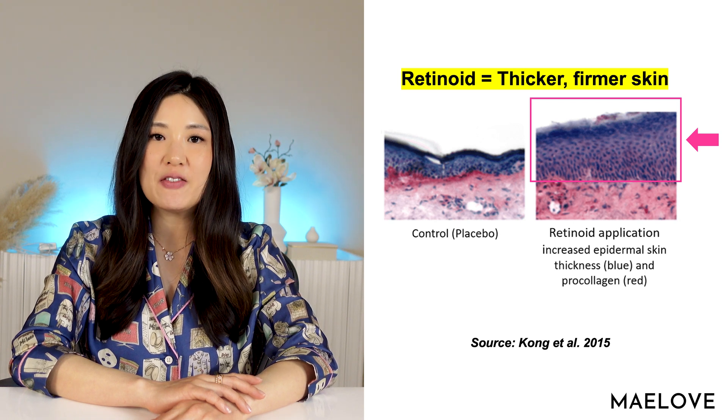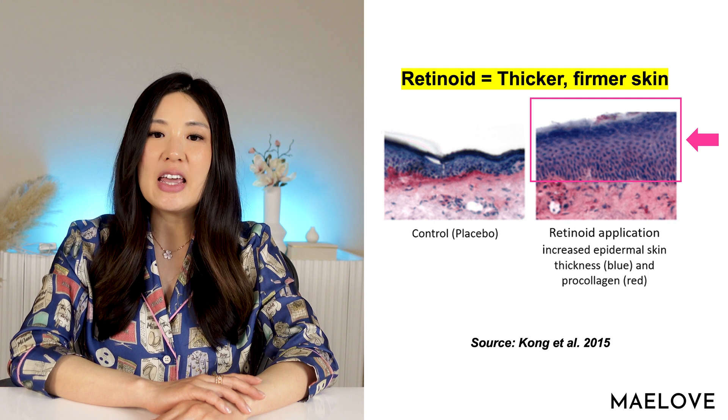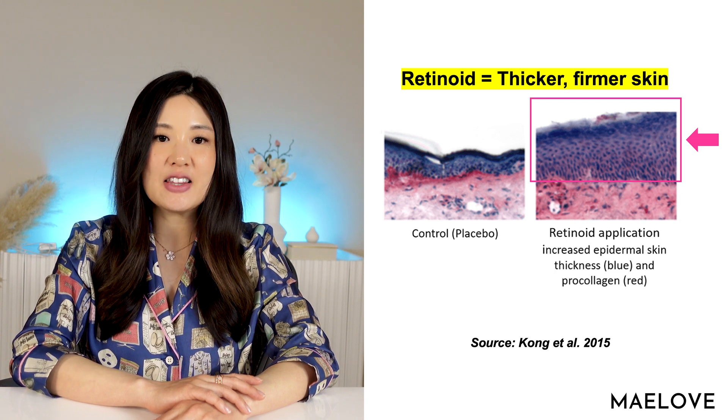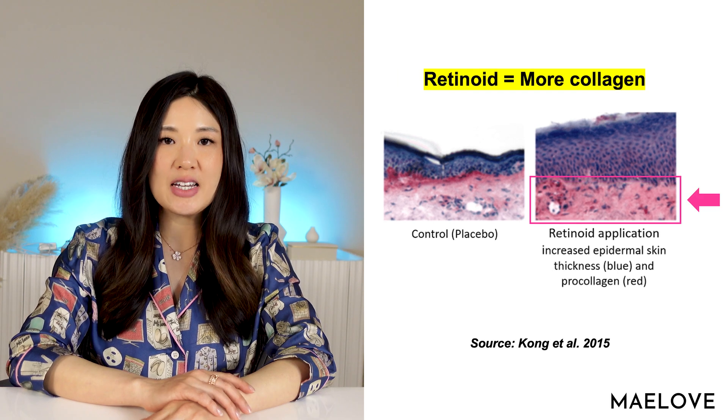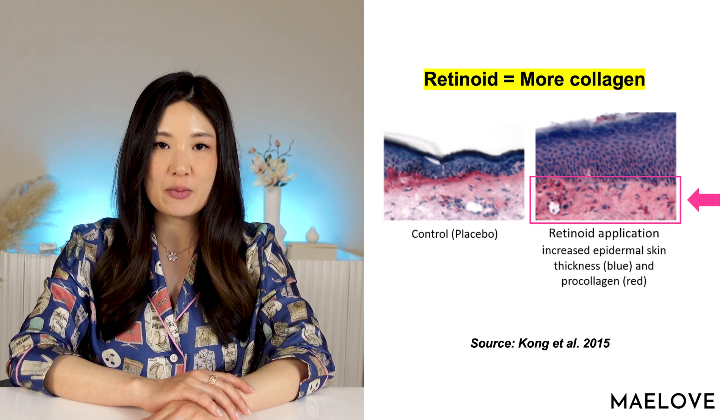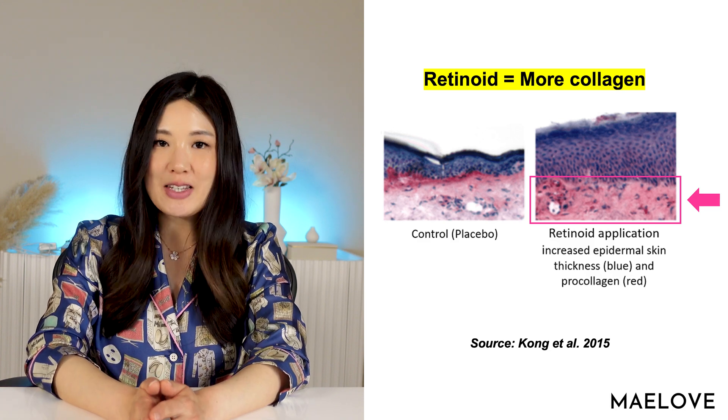The dermis is the inner layer. The dermis contains blood vessels that provide nutrients for the skin, sweat and oil glands, as well as roots of the hair follicles. And crucial proteins like collagen and elastin are also in the dermis — these are proteins that lift up and give structure to your skin and give it bounciness. Here we have a figure reproduced from Kong and colleagues' 2015 study. Application of topical retinoid, even a relatively weak version of 0.1% retinol, shows notable increase in epidermal skin thickness that you can see in the blue staining. You can also see an increase in pro-collagen, which is a precursor to collagen, in red staining within the dermis. More pro-collagen means more collagen, generally speaking. By the way, we have a whole dedicated deep guide to collagen video — I'll put a link in the description box below.